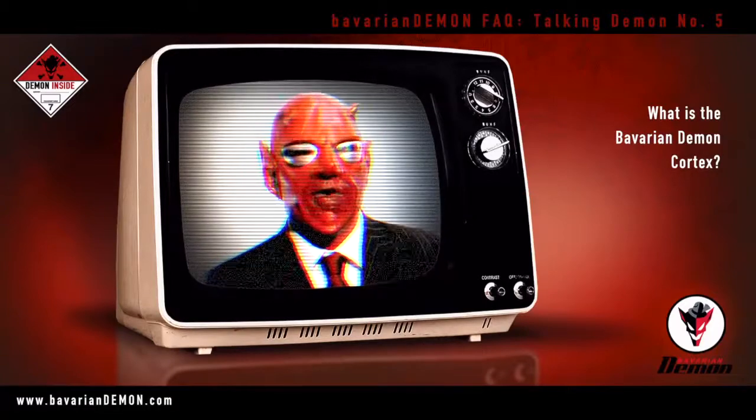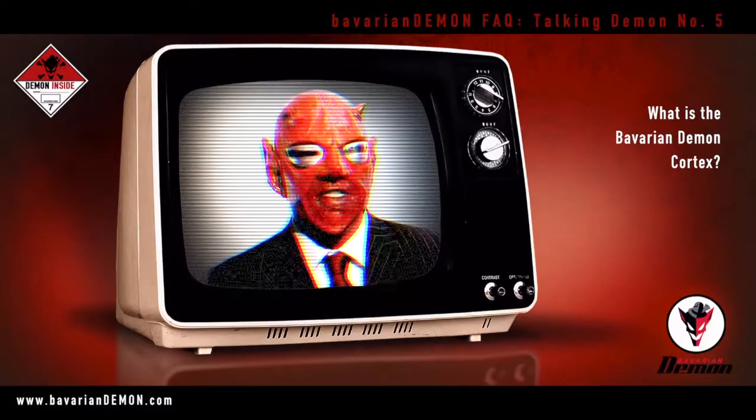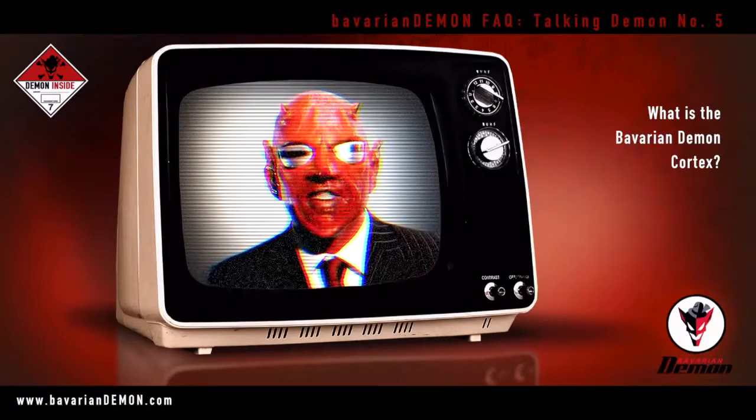However, and primarily for experienced pilots — or demons among you — the Bavarian Demon Cortex is from now on indispensable.